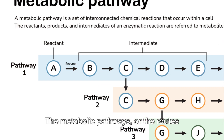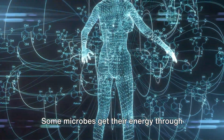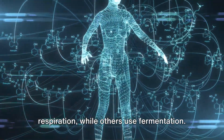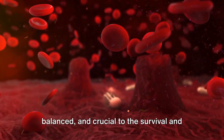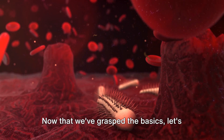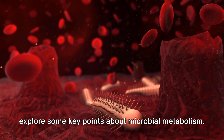The metabolic pathways, or the routes that these processes take, can vary greatly. Some microbes get their energy through respiration, while others use fermentation. These processes are intricate, finely balanced, and crucial to the survival and success of microbes. Now that we've grasped the basics, let's explore some key points about microbial metabolism.